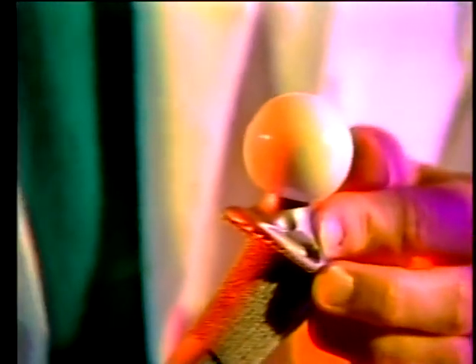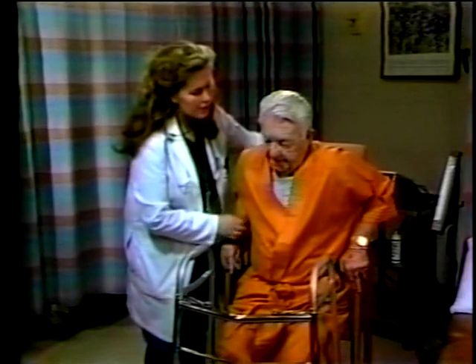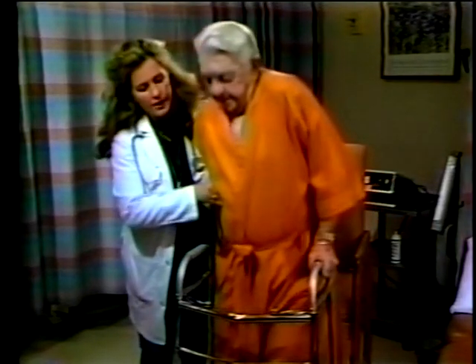So it lasts a long time and doesn't wear down the hip socket. Ceramics do well inside the body because they can be made to be inert. These materials have such strong covalent and ionic bonding that they're completely satisfied and don't want to bond with anything else, so the body doesn't reject the material.